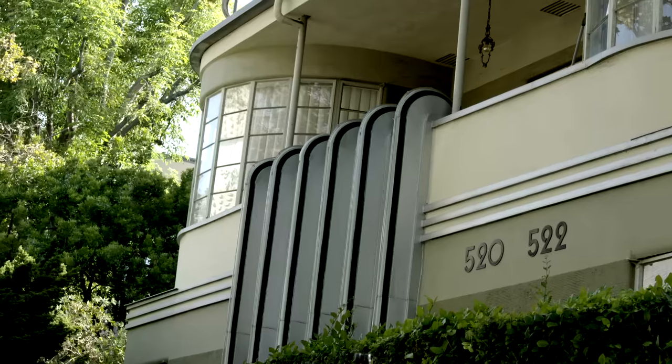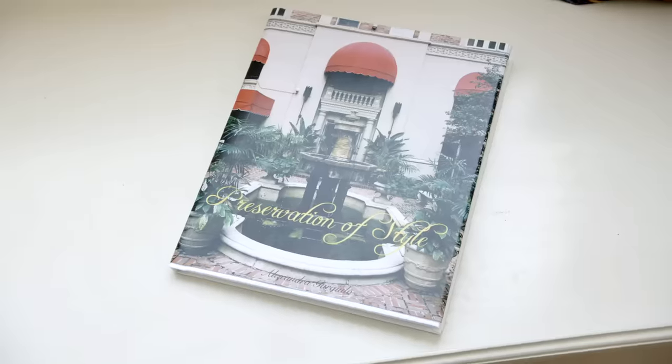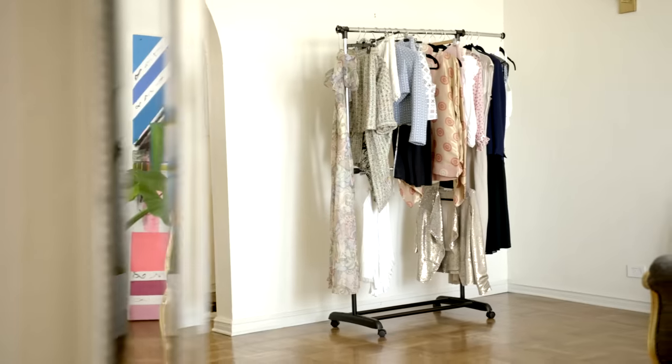At first it started with a visual crush — something would intrigue me visually and I wanted to know more. My name is Alexandra Gargiulo and I am the founder and author of Preservation of Style. My own personal mantra is really doing everything with style.